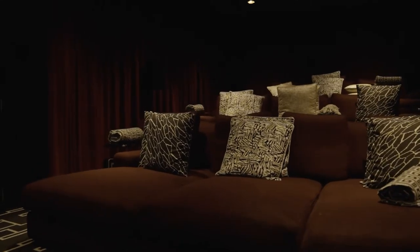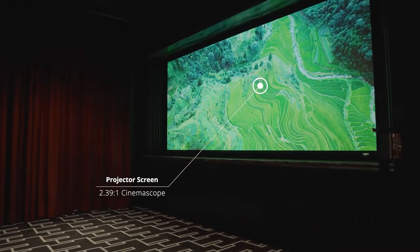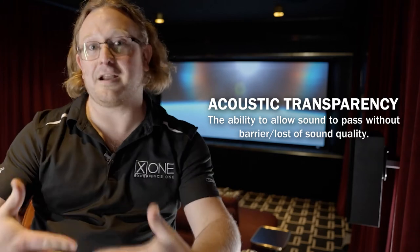And here we are in my favorite room in the entire house — the home cinema. It's stunning. For the picture in the room I've chosen a 138-inch CinemaScope acoustically transparent screen. What acoustically transparent means is our speakers are actually mounted behind the screen and the sound comes through it.